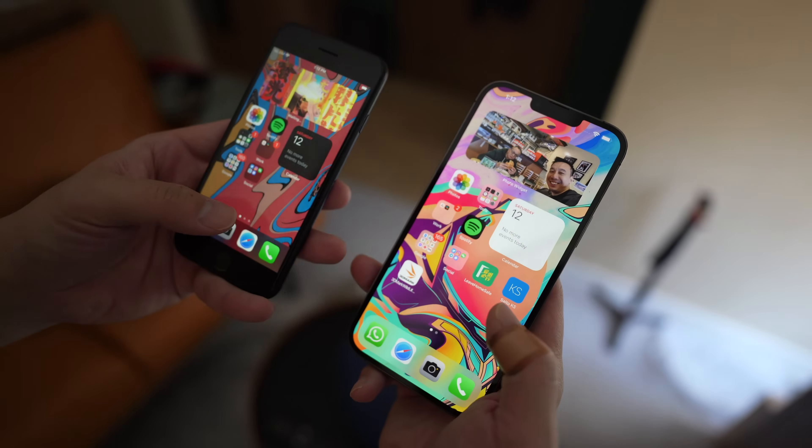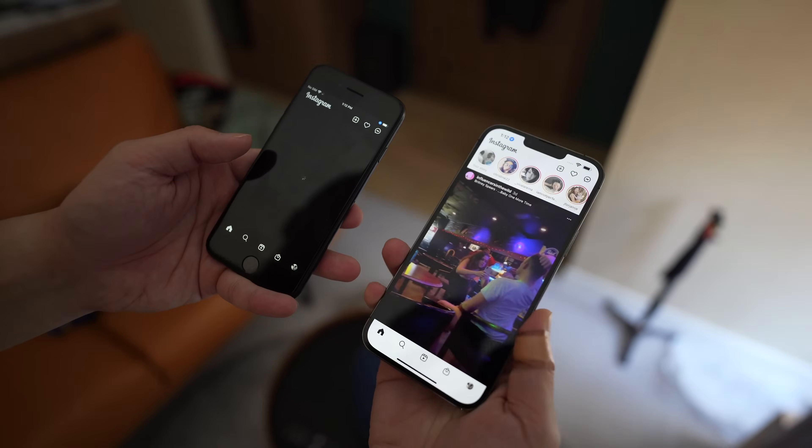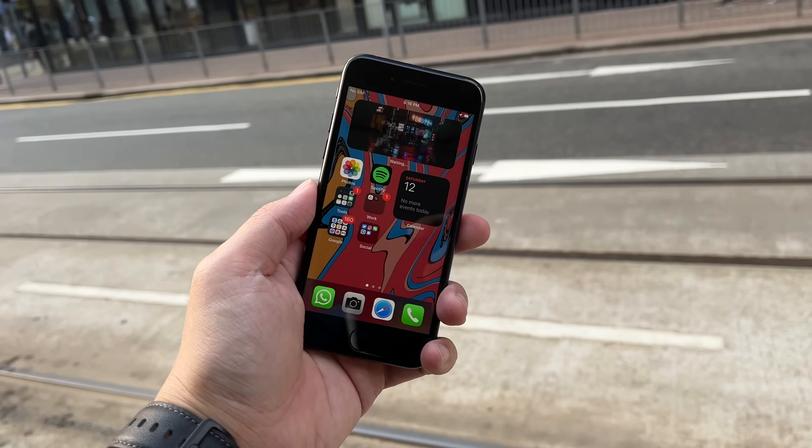In terms of software, this phone runs iOS 15 — typical iPhone software, the exact same as any other iPhone, so by now you should have your opinions on it. I personally prefer Android because it's more customizable. However, iOS does a lot of things better than Android — AirDrop is super convenient and there's still nothing like it on Android. I can send photos from my phone to my iPad or Mac easily. With iCloud, my entire Mac desktop is accessible from the files app on this phone. And the Apple Watch is the best smartwatch in the business and it only works with iOS.